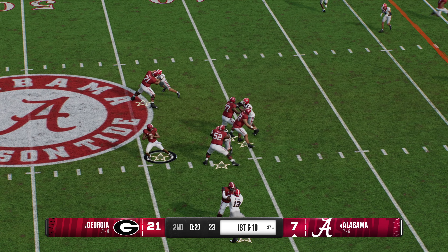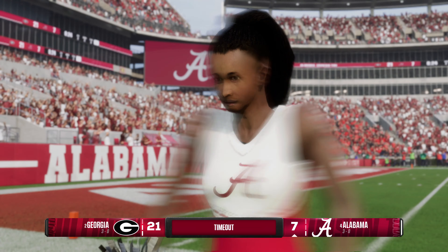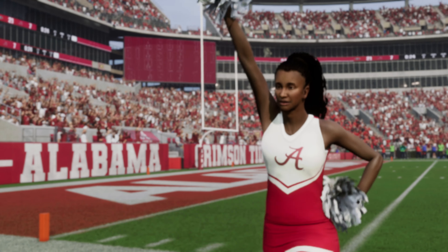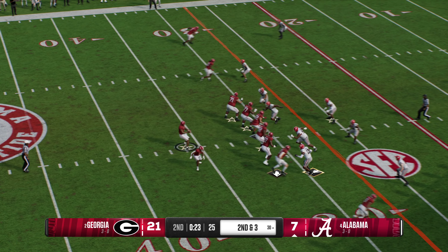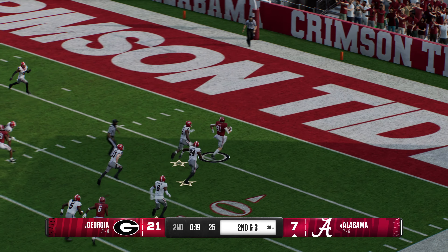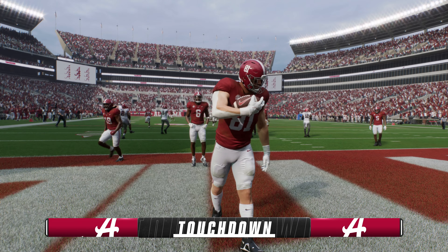Looking to throw now on first down. Looking to scramble — he's going to take off here. The offense will quickly burn the timeout. They did a good job of getting pressure on the quarterback, but make the play, bring him down. Instead, they give up positive yards on the scramble. Short pass, finds the tight end — all the way to the end zone. Touchdown, Alabama.